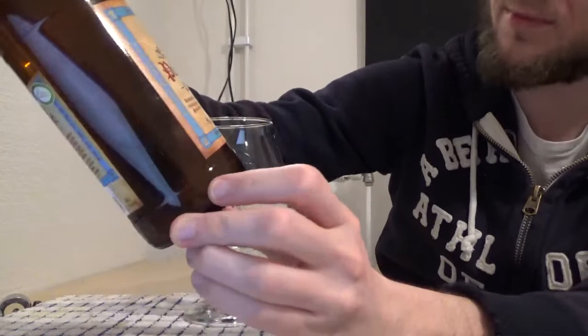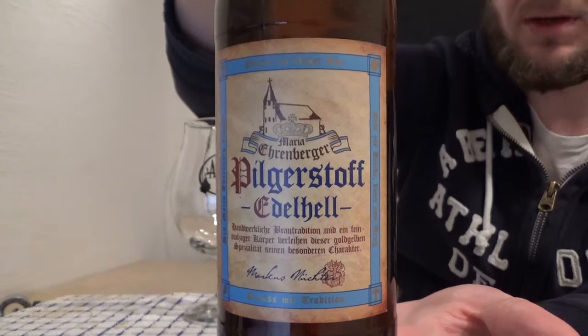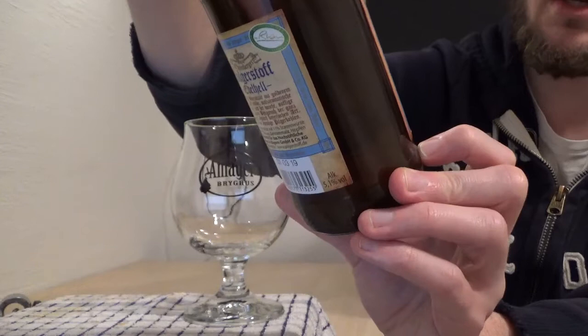Motten is part of the Bad Kiesingen district in Bavaria. For the first time we are going to Weilbräu Braugai and we're having a taste of one of the beers from their Maria Ehrenberger range. This one is the Pilgestoff Edelhell and it comes in at 5.1% ABV. As the name suggests it is a Bavarian-style Helles beer. If you've watched the channel before you'll know that I love the Helles, the Dunkels, the Doppelbock, and of course my whole love of beer started with the Bamberg Rauch beers.